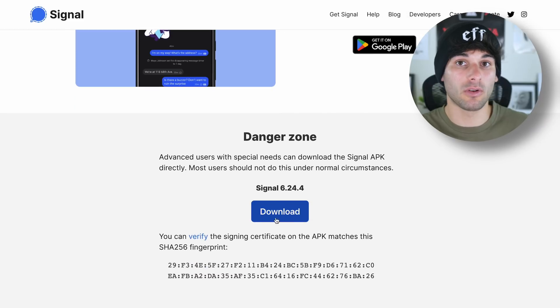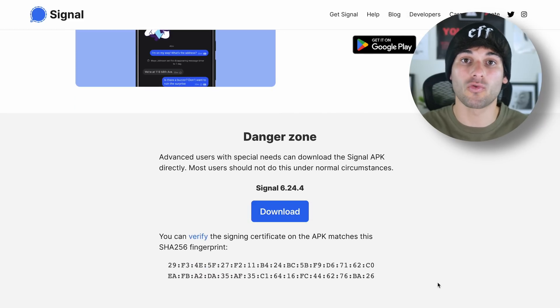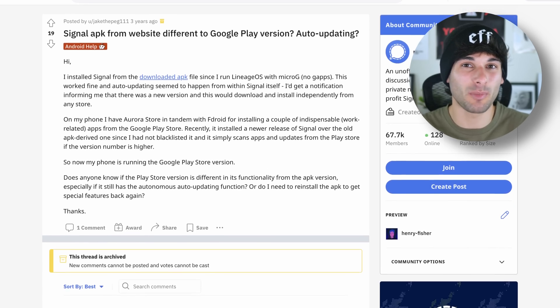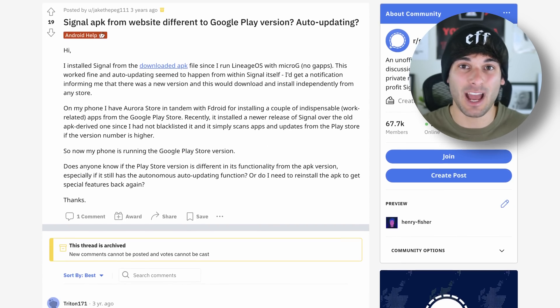Third: manual installations. Apps like the secure messenger Signal allow you to download an APK directly from their site to install the app manually. In Signal's case, this APK actually auto-updates itself without needing any app store. So check if the apps you're reliant on offer manual installations, though we always recommend verifying the download to make sure it's safe and that you're getting APKs from trusted sources, not just random websites.